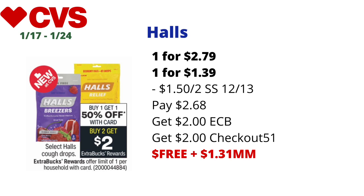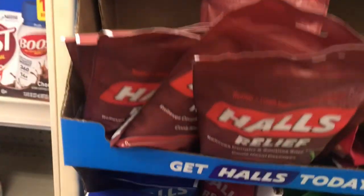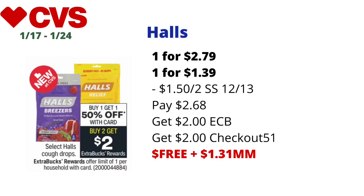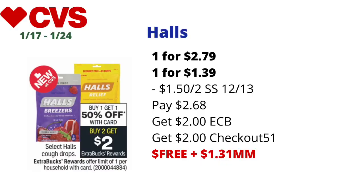The first money maker does not require any CVS CRTs. It's on select Halls cough drops — buy one, get the second one at 50% off. When you buy two, you get $2 back in ECBs, limit one. Pick up two: one priced at $2.79 (online price; store prices may vary) and the second at half price, about $1.39. Use a $1.50-off-two coupon from the Smart Source 12/13, pay $2.68 at the register, get back $2 in ECBs, then submit your receipt to Checkout 51 for $1 off each — getting back $2 total from Checkout 51. Final cost: free and a $1.31 money maker.